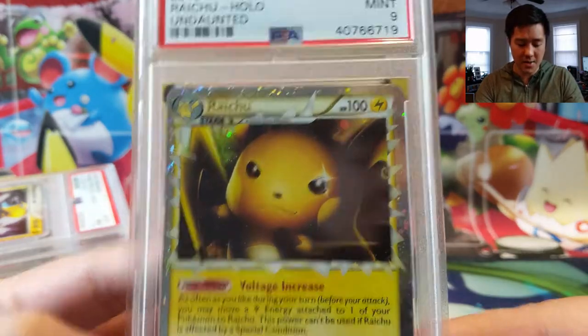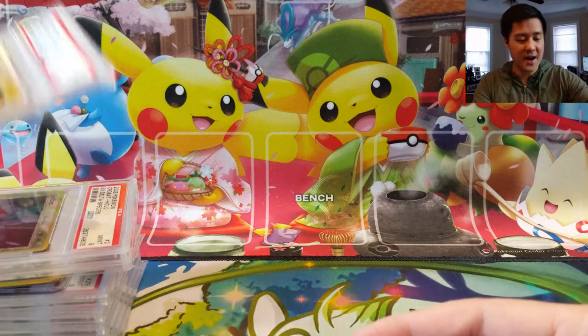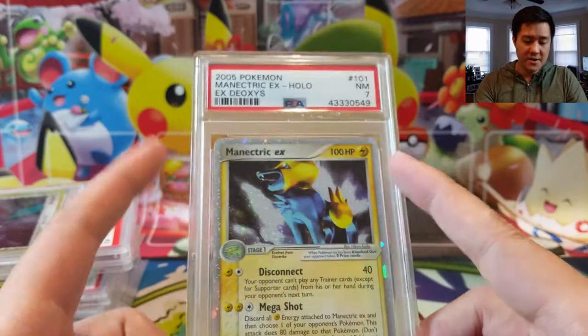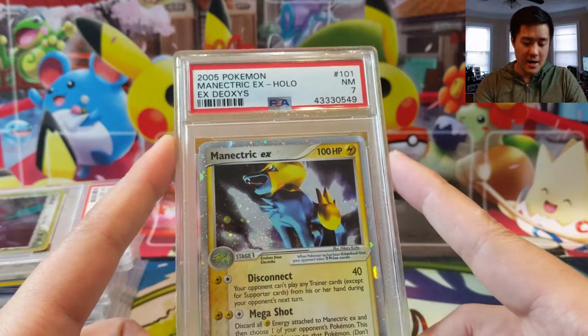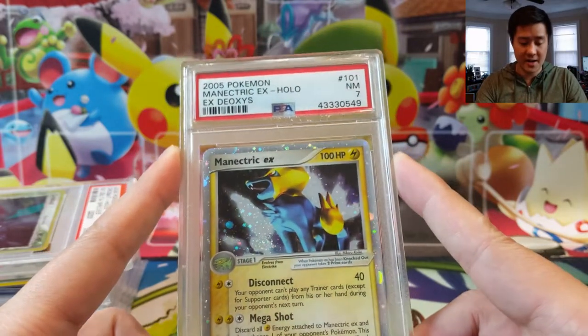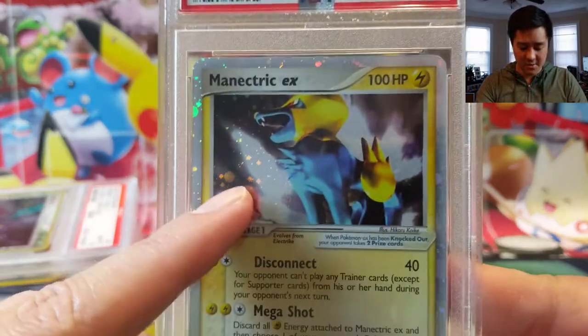Moving to 2005 during the EX era — this isn't too crazy but eventually we'll try to pick up all of these. This one's not too high priority; it's only a PSA 7, so it was picked up for quite cheap. We just figured we'd toss that offer out there and it was accepted. A Manectric EX — this is once again super 3D-ish.